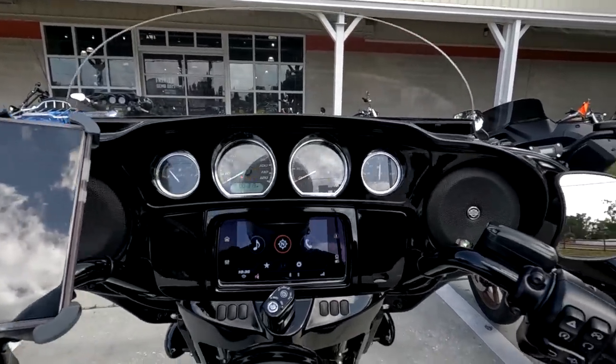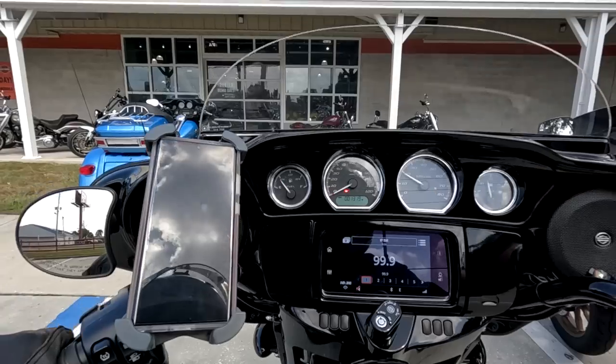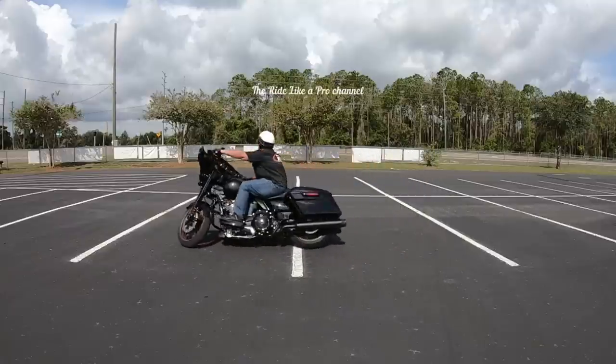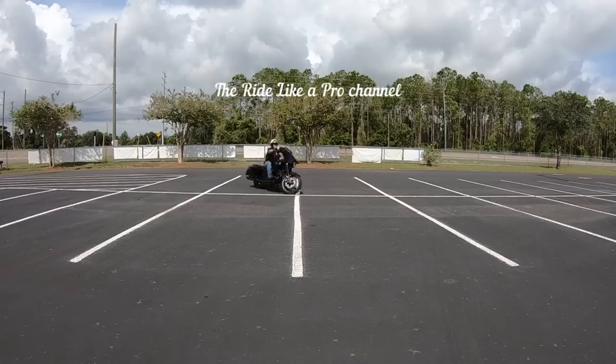The maneuverability on this bike is probably a little bit better — at least for me it's a little bit easier, mainly because of the riding position. As an example of maneuverability, watch this — this is an 18-by-36 figure eight — and because of the riding position I think it's a little easier to maneuver than the Low Rider ST.